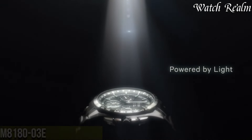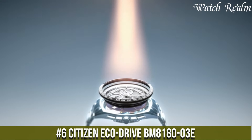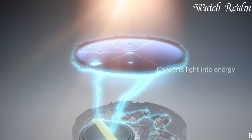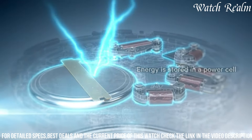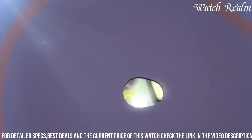Number 6: Citizen EcoDrive BIM 8100 exemplifies reliable timekeeping and eco-conscious design in a classic yet functional package. Encased in durable stainless steel with a 37mm diameter, this watch boasts a sleek black dial featuring luminous hands and markers for enhanced visibility, along with a date display at the 3 o'clock position.